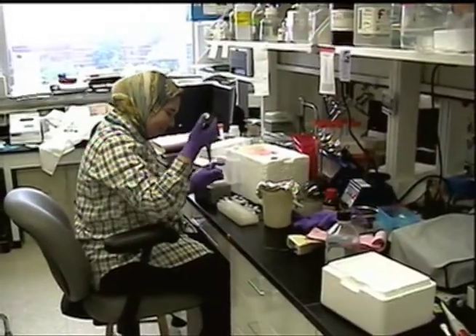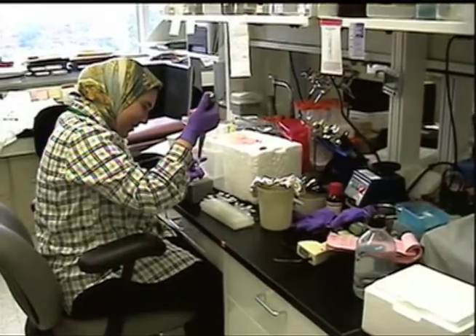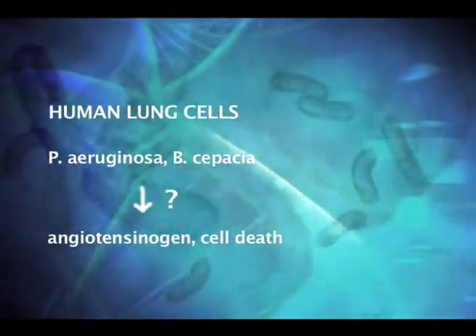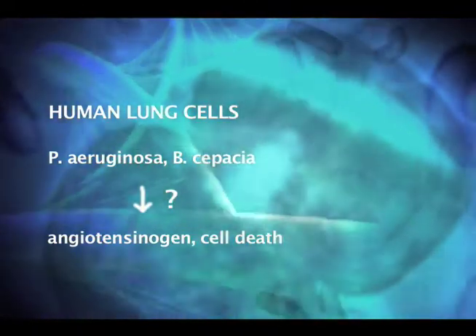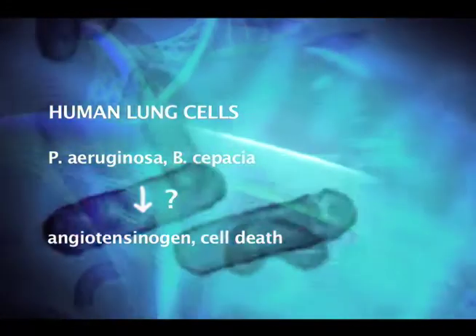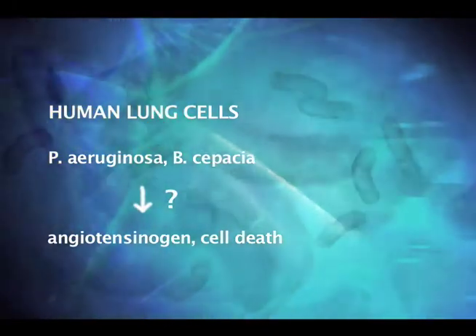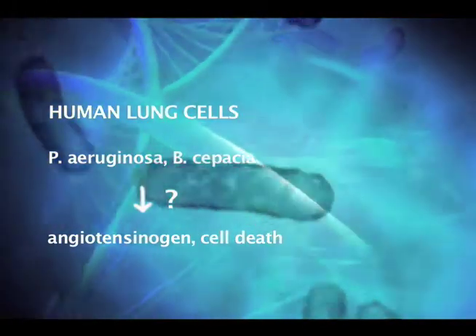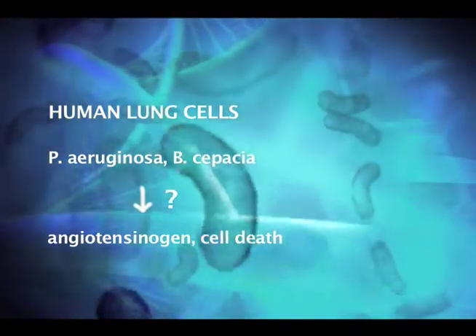In cystic fibrosis, nobody before has tested whether this same scheme is involved in the events that damage the lungs of CF patients. But this is the theory that we are testing in two ways. First, on the left, using human lung cells donated by CF patients, we are asking if the bacteria that commonly infect CF patients, such as Pseudomonas or Burkholderia cepacia, also activate the gene for angiotensinogen and lead to lung cell death. And our early results suggest that they do.